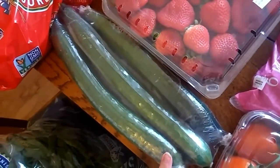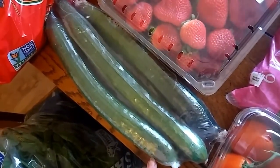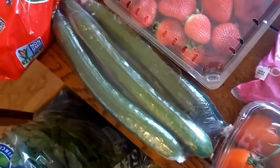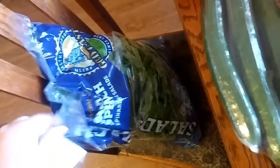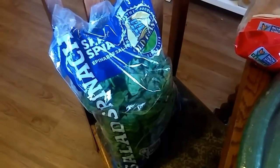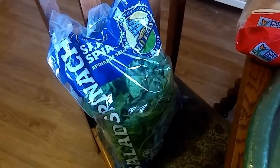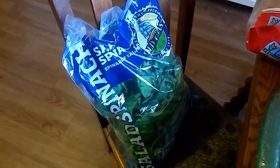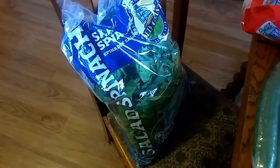Then I got these seedless cucumbers — my kids love these just sliced up as a snack. It was $3.29 for three and they're huge, so that was a really good deal. Then we got this five-pound bag of spinach for our smoothies. You just throw the spinach in the blender with the bananas and some mango juice and it's such a good smoothie — great way to get your greens in. It was $3.99.